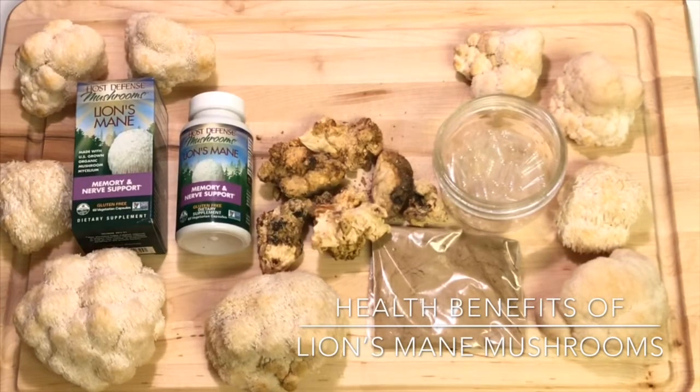Lion's mane mushrooms are thought to protect against dementia. There was a study with older patients who had mild cognitive impairment who were given three grams of powdered lion's mane daily for four months and showed significantly improved mental functioning. Most studies so far have been done with mice and animals, so there are very few human studies — we're still in the early stages of researching these mushrooms.